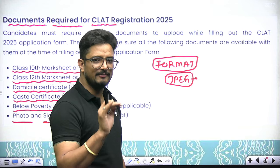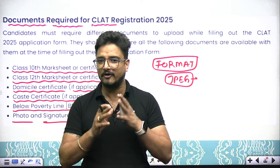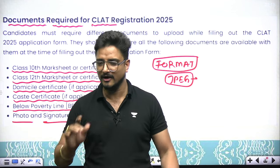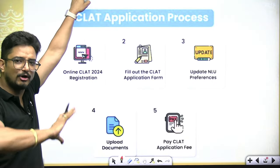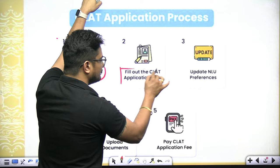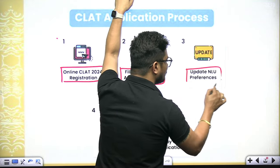If you feel I am helping you, there are still many things I will explain step by step so you don't miss out during form filling — please hit the like button and share with your friends. Now let us talk about the process. First, you need to register online. After that, fill your application form. Within the application form, a very important thing is your NLU preference list.